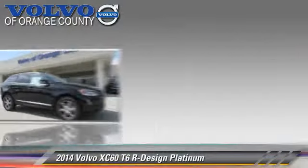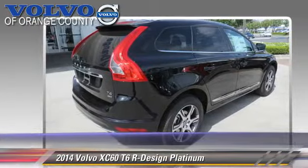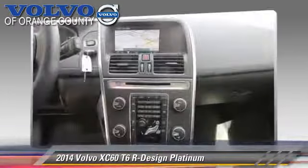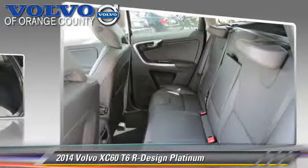Comfort and convenience features include HD radio, backup camera, DVD entertainment system, a CD player with MP3, Bluetooth wireless, and navigation system.